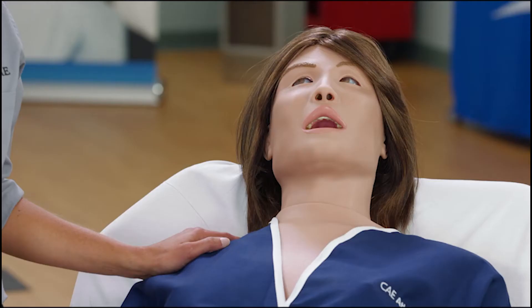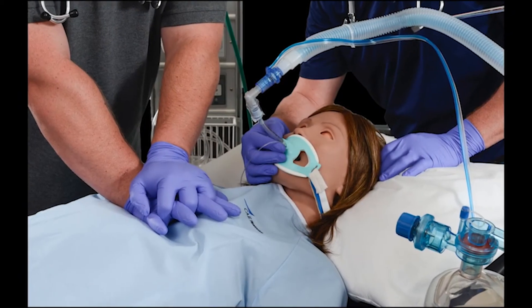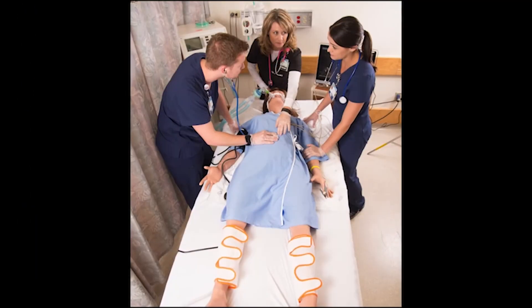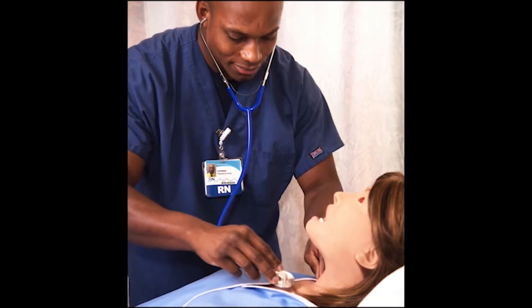This is CAE Athena, our realistic adult female simulator. Fully wireless and tetherless for mobile simulation and transport scenarios, Athena possesses an exceptional range of functionality. In this video, I will point out Athena's primary clinical features and functions from head to toe.